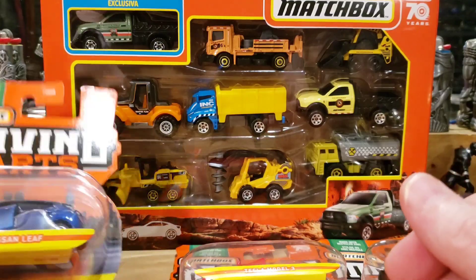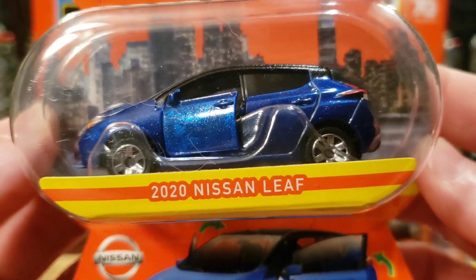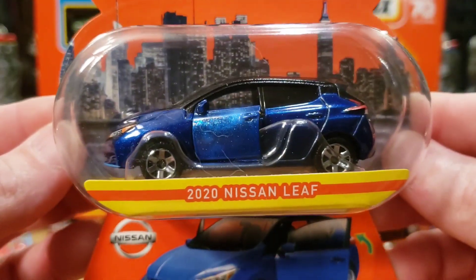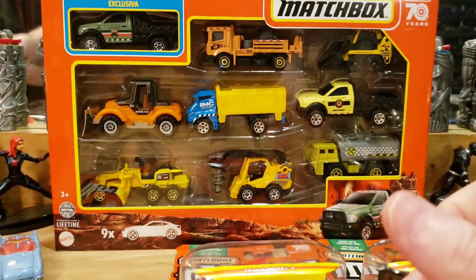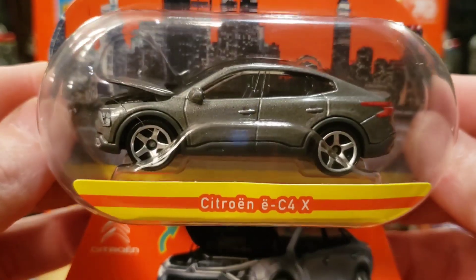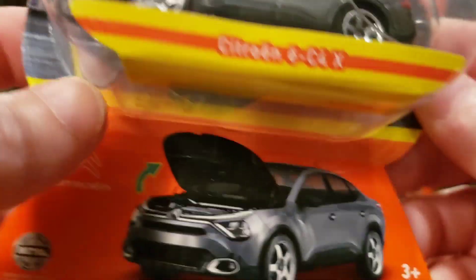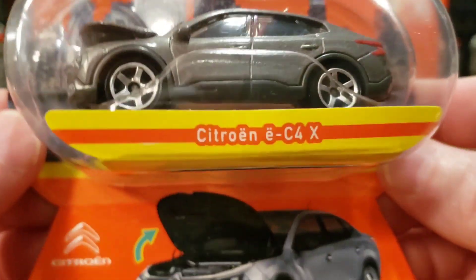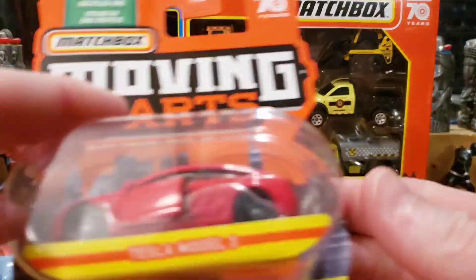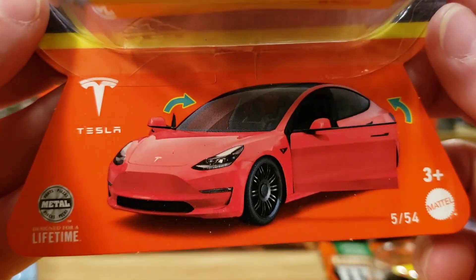Next one is the 2020 Nissan Leaf — I don't know how popular this model is, but it's one of the collection and I grabbed one to add to the video. Then we have the Citroën eC4X — cool model in silver, nice taillight and headlight tampos. Usually on Moving Parts, they're always fully tampoed out. Next car: the Tesla Model 3 in red with opening doors — probably open this one too.